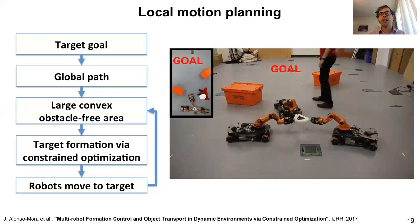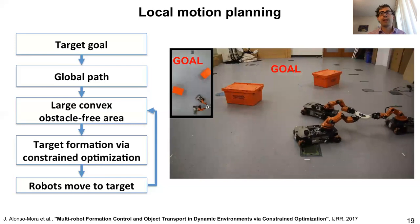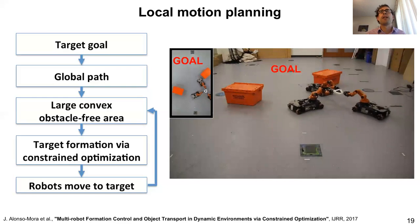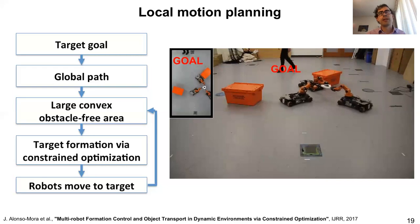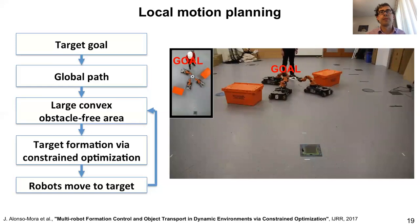You see an example of three robots adapting in real time — the convex region is updated to also avoid a human going their way. One of the robots had to tuck in to avoid the person. They then come closer together and go through a narrow opening. Once they navigate through it, they see the pedestrian again and adapt their formation and orientations to avoid this person.